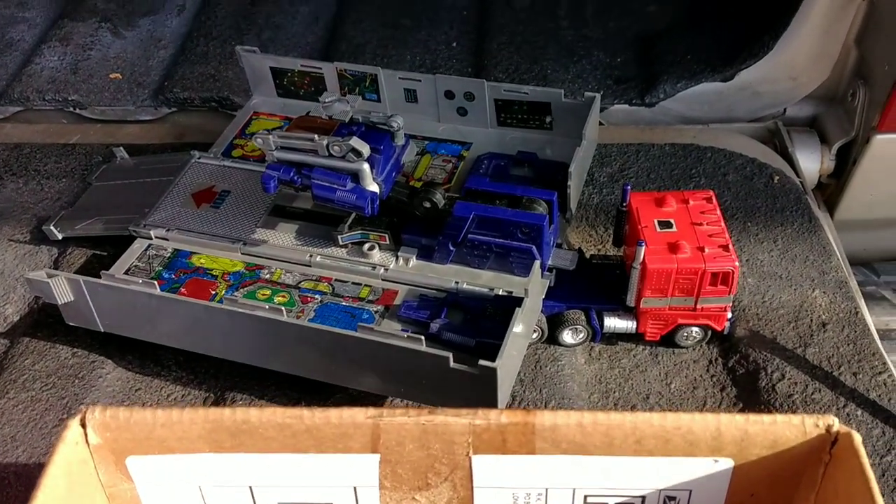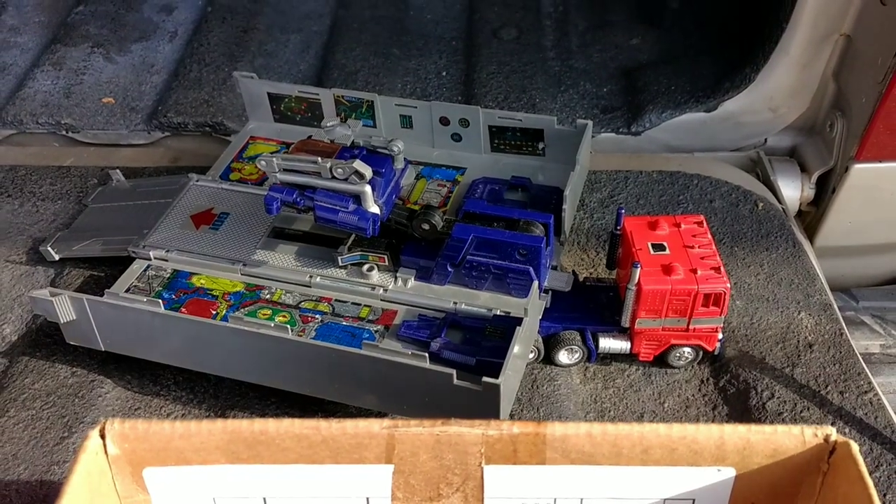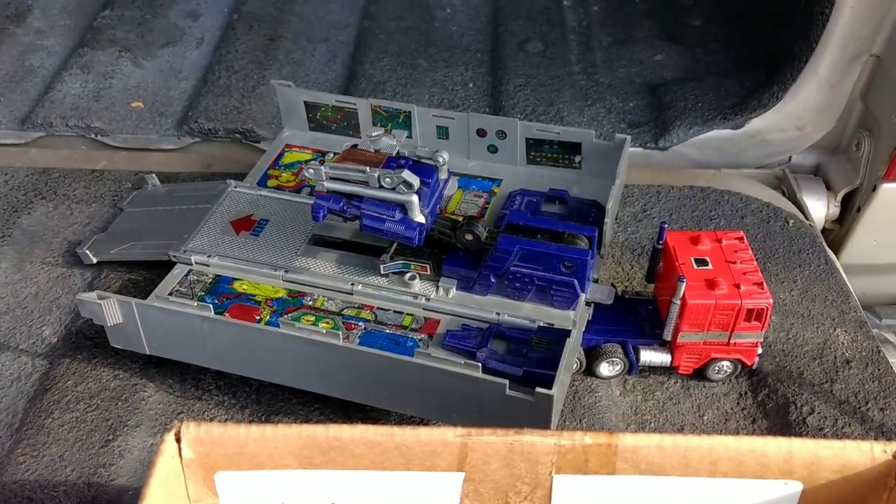How's it going guys? I thought I'd share another video of my pickups over the weekend and Friday. These are a couple garage sale finds and an estate auction.